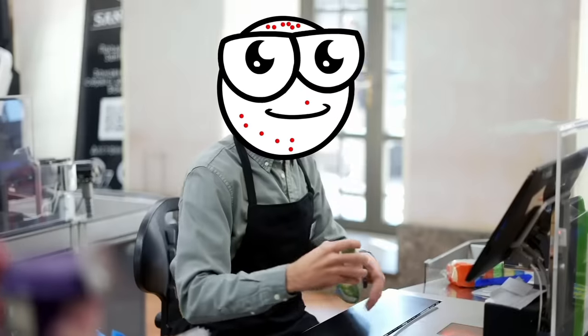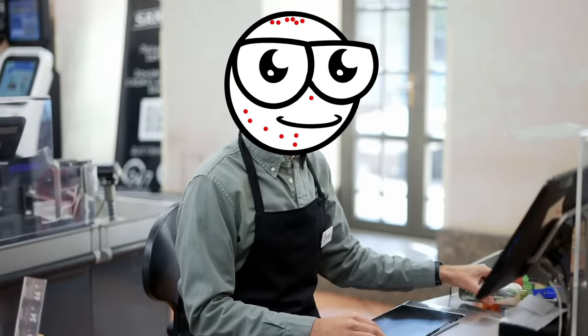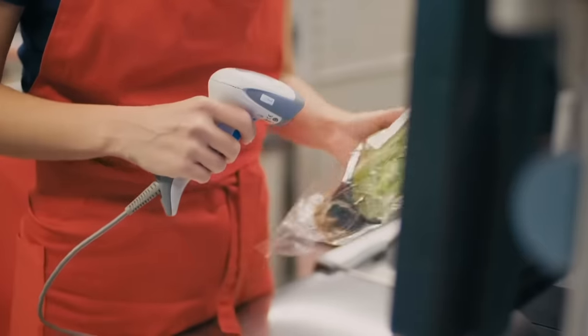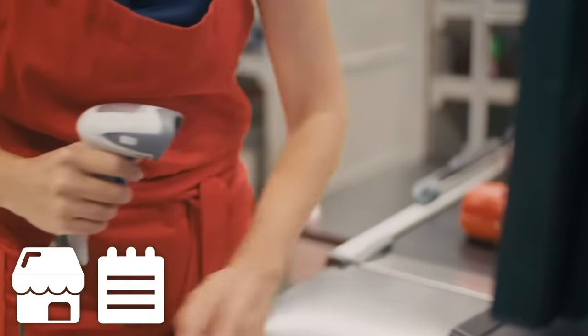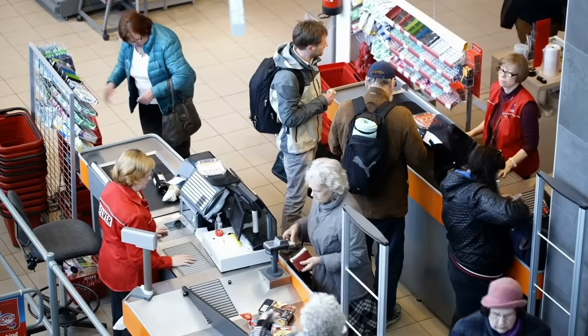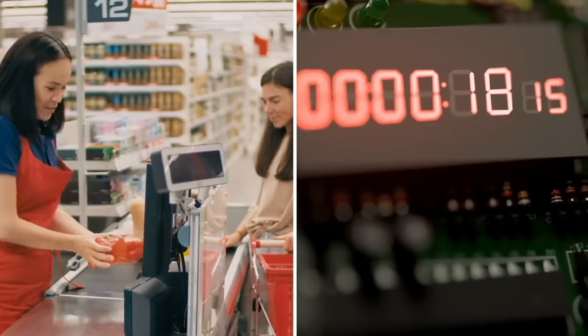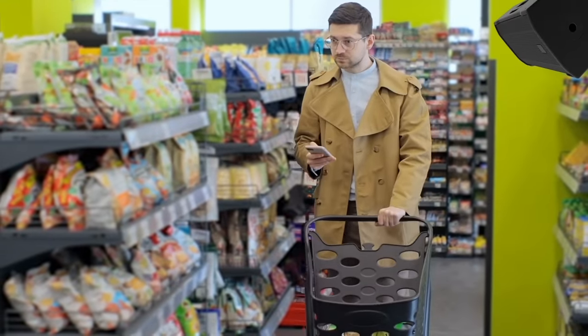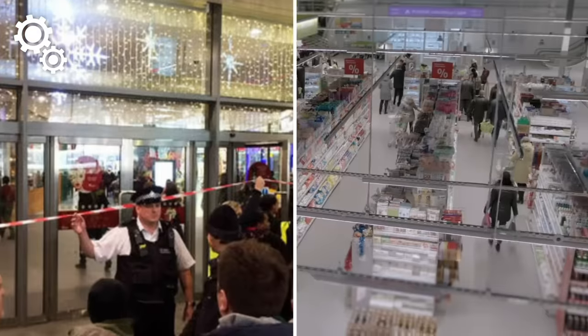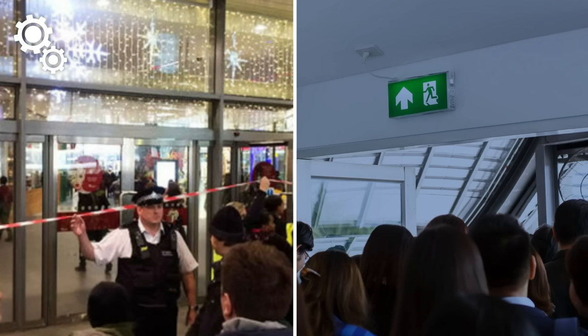Working as a cashier isn't all about stacking shelves, and cashiers in large retail operations often have to learn code words to deal with problems without startling customers. When it comes to emergencies, it doesn't get more serious than a bomb threat. If you're shopping and you hear the store announce 'time check, time check' over the intercom, you should probably drop your bags and run — it's a code commonly used when somebody tells a store they've planted a bomb, or when a bomb has been found. This allows staff to follow bomb threat procedures and evacuate customers without revealing the real reason for the emergency.